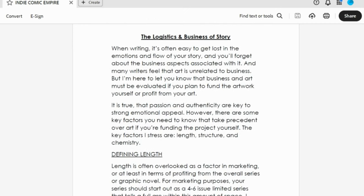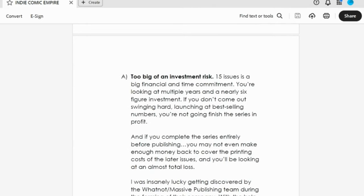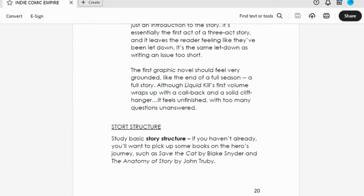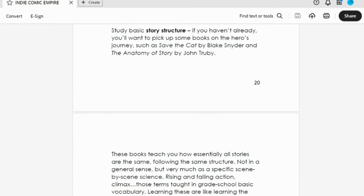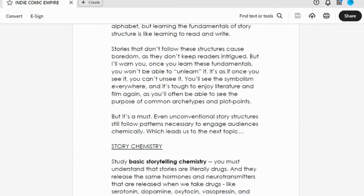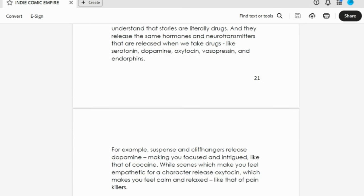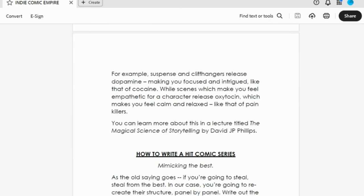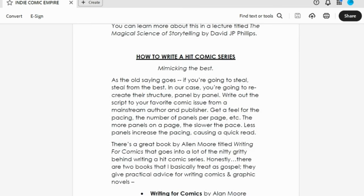I then explain the logistics and business of story. I go over how length is important for your book for various reasons, then why story structure is important — using examples like The Anatomy of Story, Save the Cat, or the hero's journey. I then go into a concept I don't see many people talking about: the brain chemistry involved when we read stories or watch movies, and how it releases serotonin and dopamine — and what we actually do in writing stories that releases those chemicals that make stories so addictive, similar to literally the act of taking certain drugs.